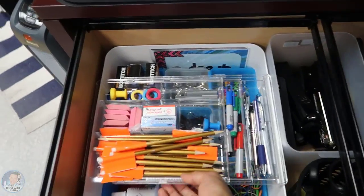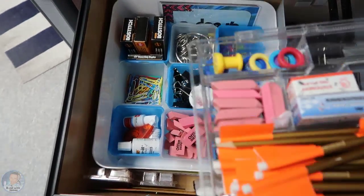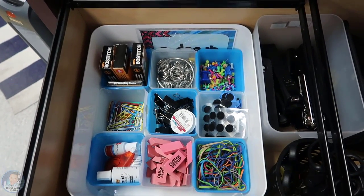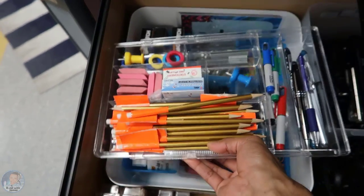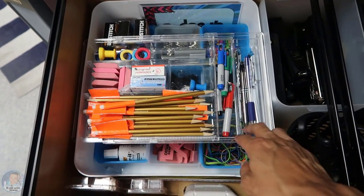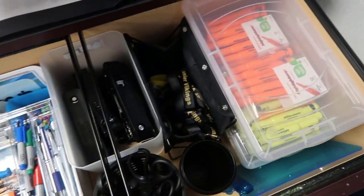Here's another organization system. I showed this last year — I think it was the blue and clear cubes in my desk last school year. This expandable drawer system I got from the Container Store about four years ago. And just here's some other stuff.